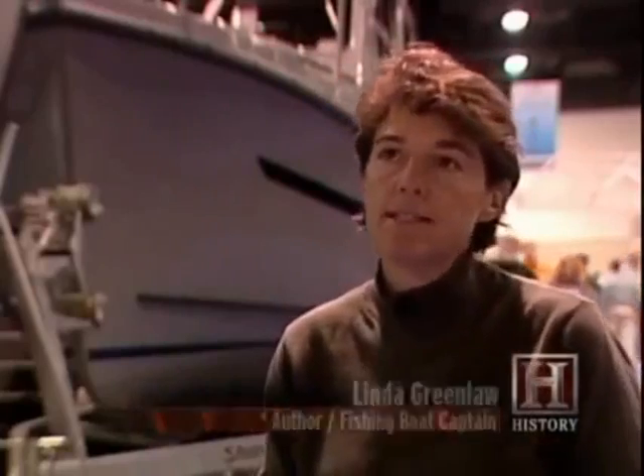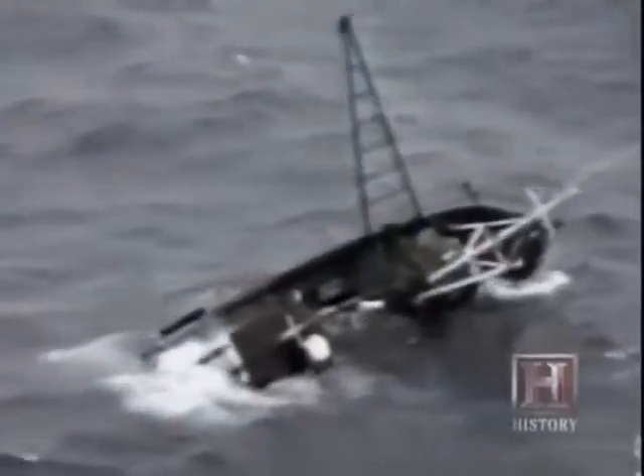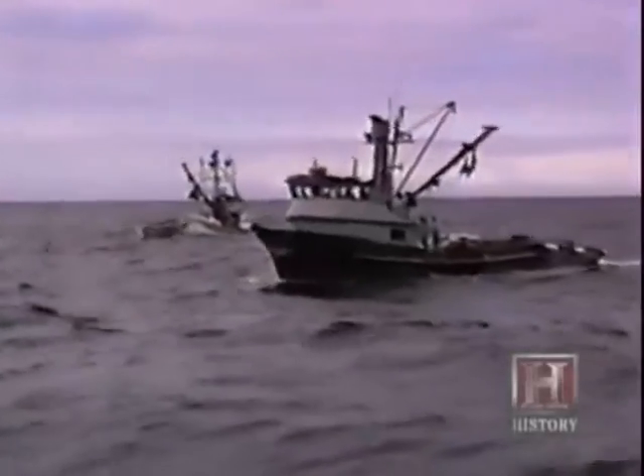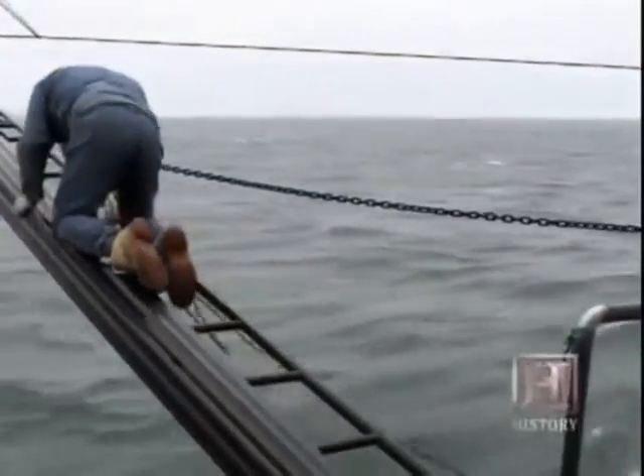Linda Greenlaw was on the outer edge of the Perfect Storm, skippering the Hannah Boden, the Andrea Gail's sister ship. They had 70 knots of wind for a couple of days — frightening, but not life-threatening. The Andrea Gail eventually succumbed to 100-foot seas and 90-knot winds. Commercial fishing is always at the top of the list of most dangerous professions — largely due to bad weather. These individuals go hundreds of miles away, work around the clock, operate under horrendous conditions, and really are the last of the true hunter-gatherers.